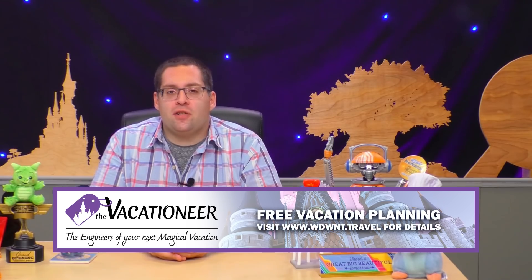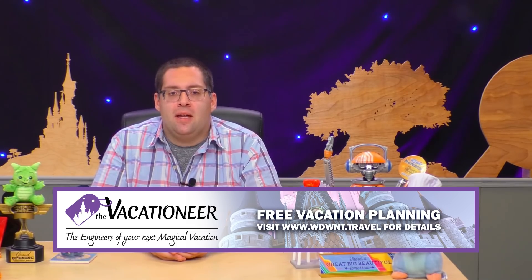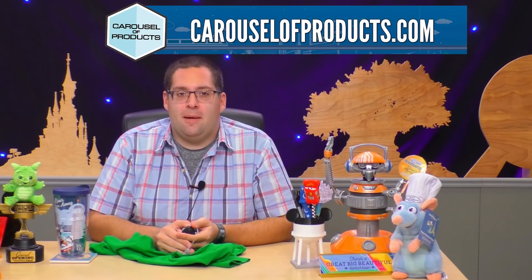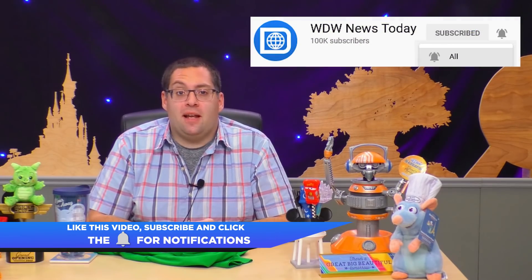This program is brought to you by our official travel agent sponsor, The Vacationeer — the engineers of your next magical vacation. Their vacation planning services are free. Visit wdwnt.travel for details. Also new from Carousel Products: the 'Donde Esta Maintenance' shirt in honor of whatever's going on at the Grand Fiesta Tour starring the Three Caballeros — grab yours for $20 at carouseloproducts.com. If you're enjoying the show, like this video, subscribe to WDW News Today on YouTube, and click the bell for all notifications. This is Tom Corliss saying enjoy the rest of your today — have a great big beautiful tomorrow.